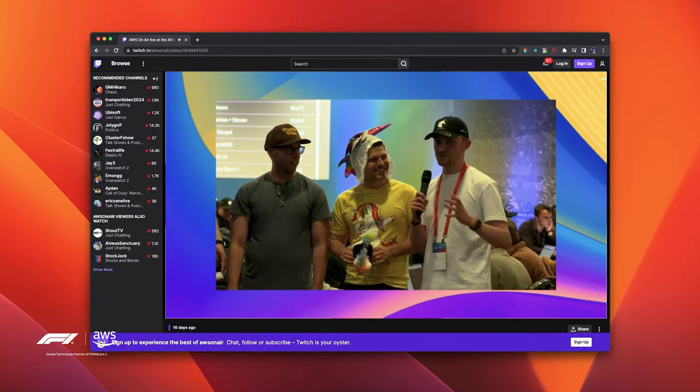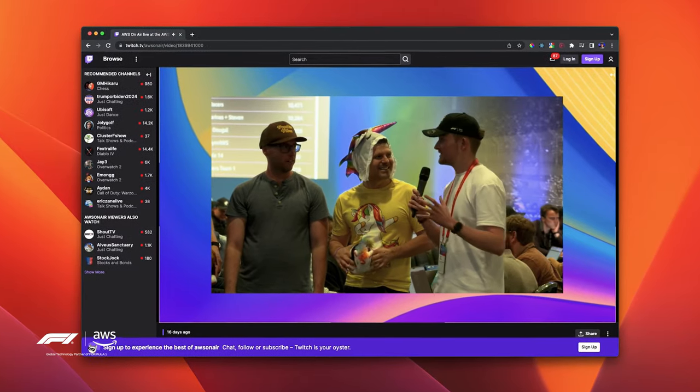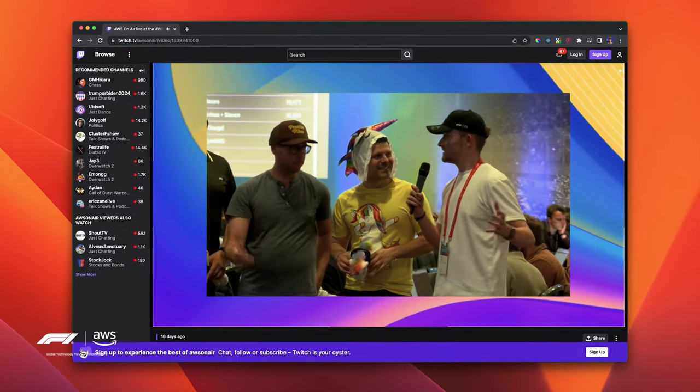At that point, we only had around 30 minutes left, so we decided to split up and start working on separate tasks. This proved to work pretty well, and we ended up completing another quest just before the time ran out. After the challenge, I made a brief appearance on the AWS live stream where I talked about my game day experience, which was pretty cool.